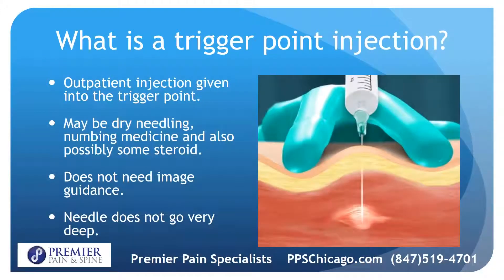The trigger point injection is outpatient. It's given into the trigger point. It may consist of dry needling, which is basically a needle by itself with no medication. It may have some numbing medicine and also possibly some steroid. Pain management doctors don't need image guidance for these — it's a very superficial area and the needle doesn't go very deep.